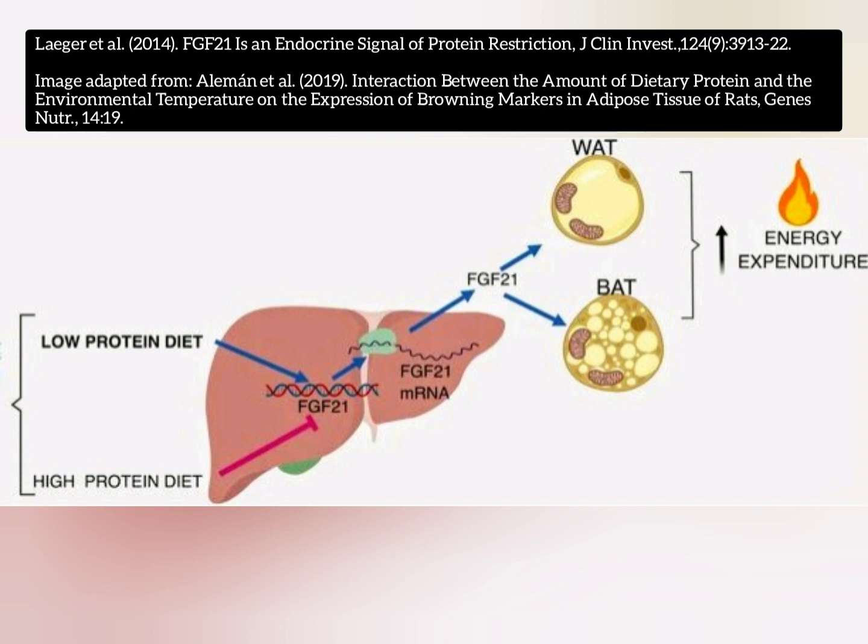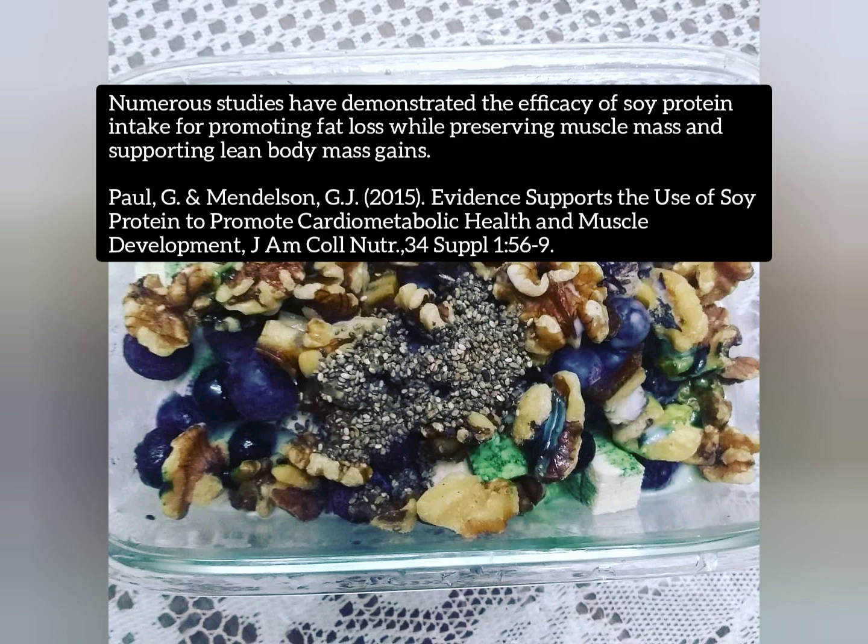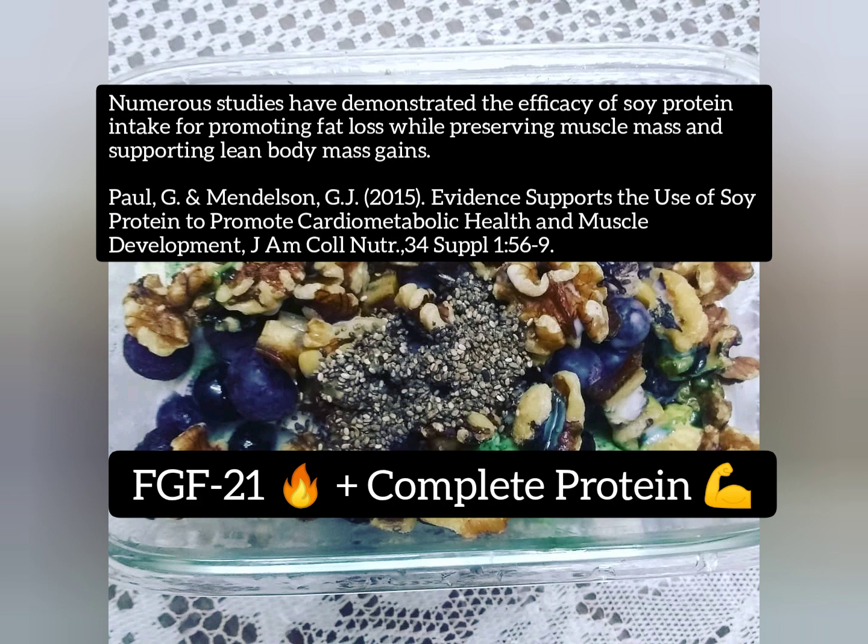I have not known of any other protein that has done that, and I actually did a video on this that I'll go ahead and card so you can check out. My interpretation is that soy protein is a fat-burning, muscle-building protein — the fat burning comes from the FGF-21 induction and the muscle building comes from the fact that it's a complete protein. Truly remarkable.